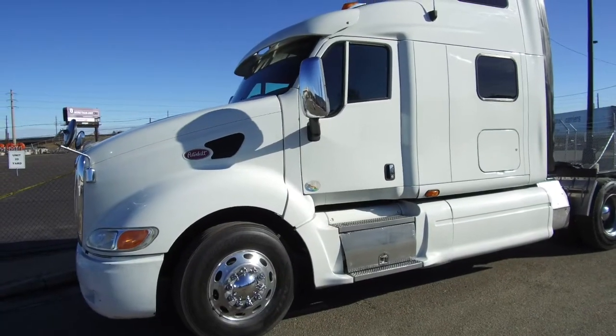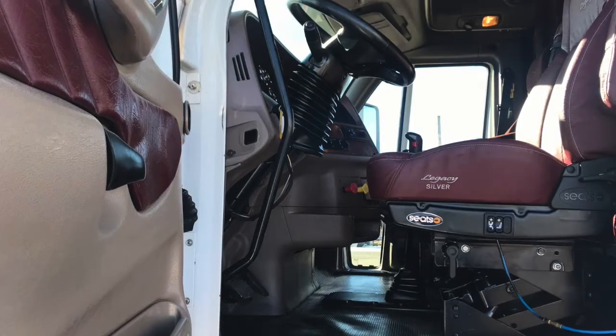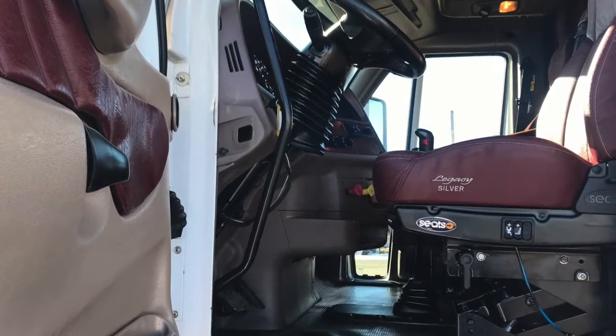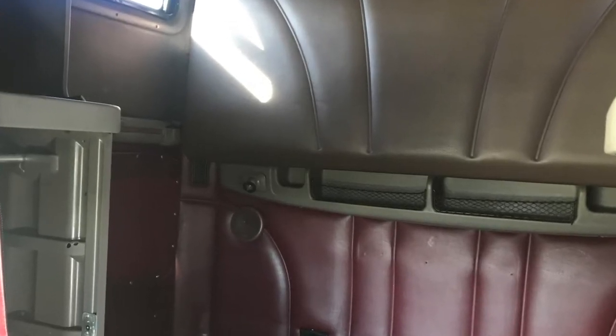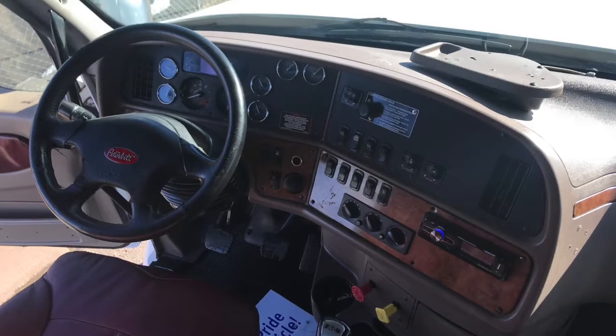This truck's got a great engine, a Cummins ISX with that Fuller 13 speed transmission. Let's go inside to a very unique interior that shines. You've got sleeper windows to bring in some natural light, and a dash that looks fantastic too.